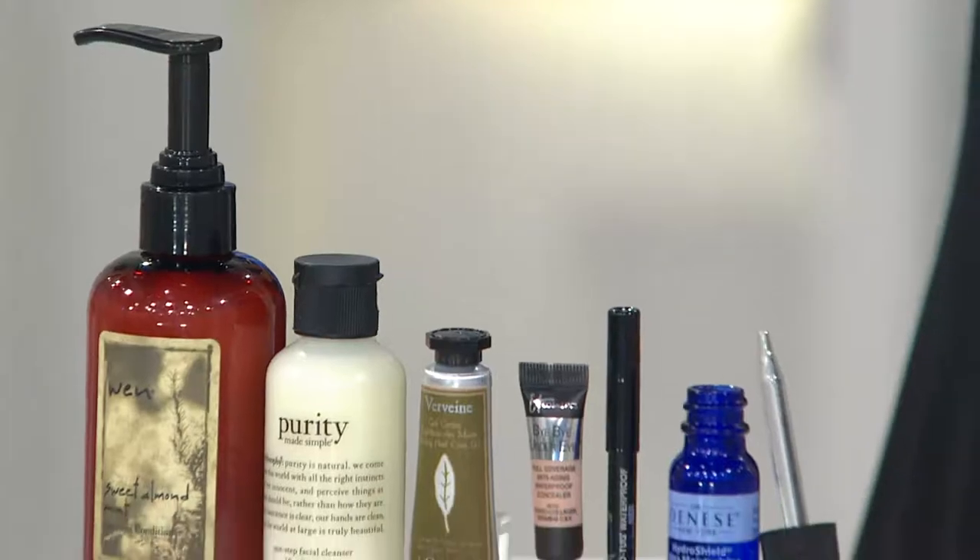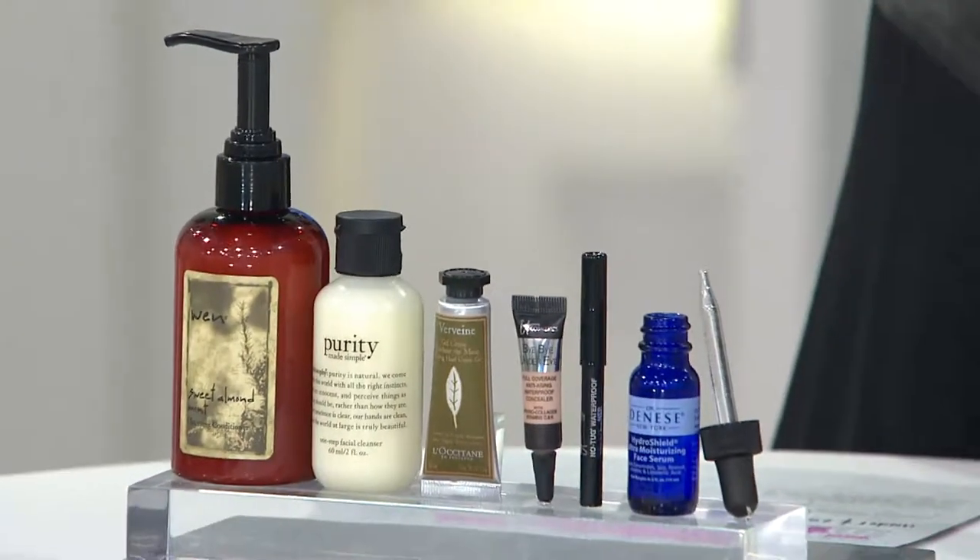We have Lois from New Jersey on the line. She's calling from Piscataway, near Rutgers. She says she goes to the Jersey Shore all the time.